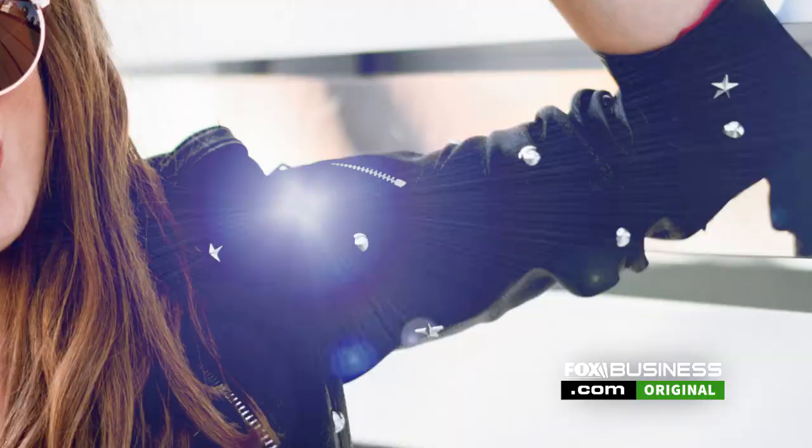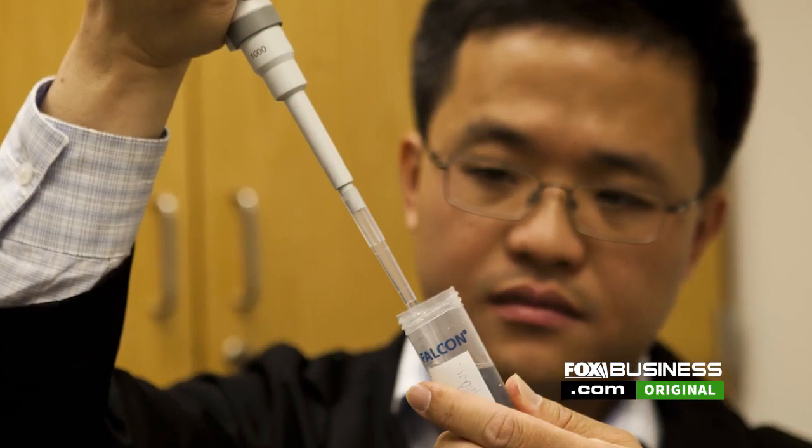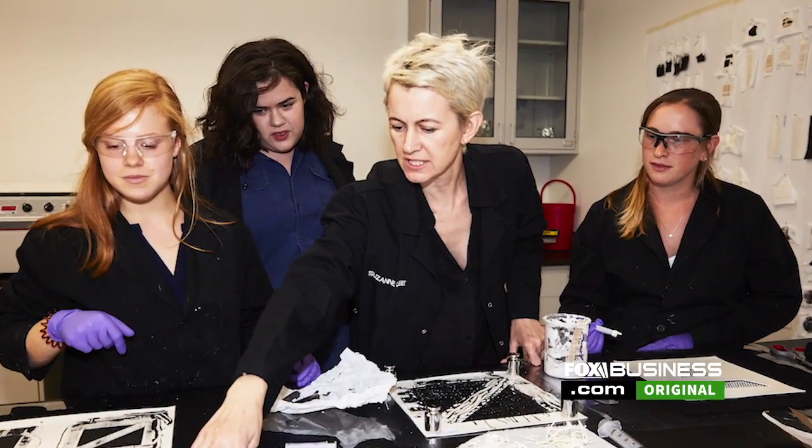The leather industry is about to get a serious makeover. New Jersey-based startup Modern Meadow has found a way to grow leather in a lab using genetically engineered yeast. This leather feels like leather, it looks like leather — there's no real difference.